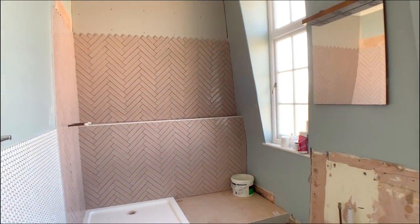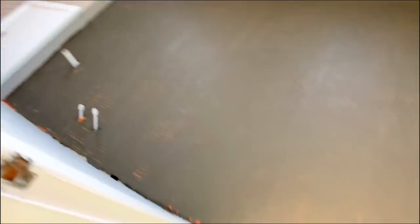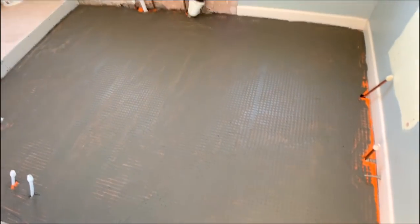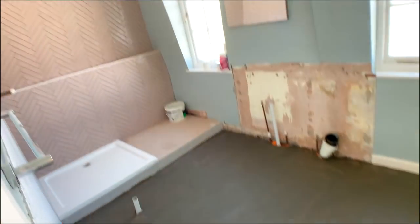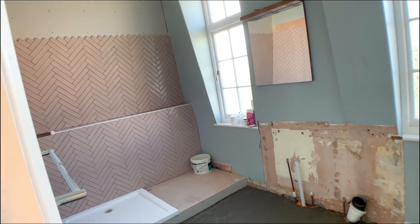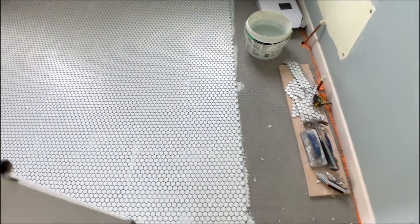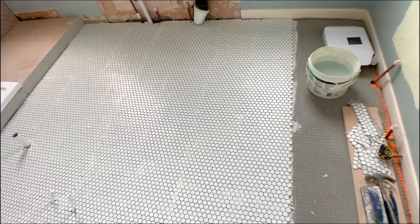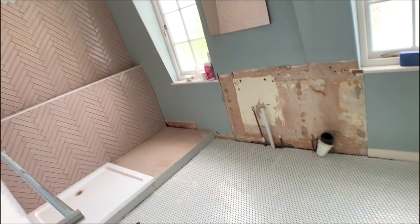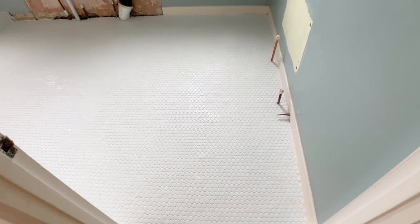He's actually finished one side of the shower, which is incredible — I can't show you because I can't go in there. He said tomorrow he's just finishing the floor tiling, and then it's all ready to be grouted either tomorrow or Saturday morning, and the tiling will be done. Today's update: the floor has been pretty much laid. He said he'll come tomorrow to finish it off and grout it all.